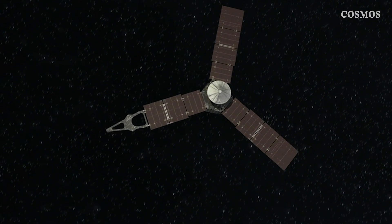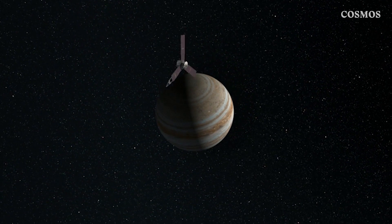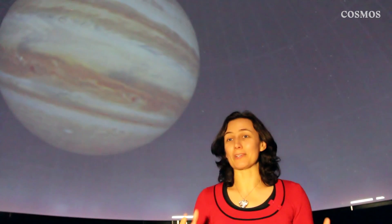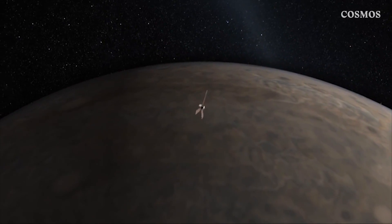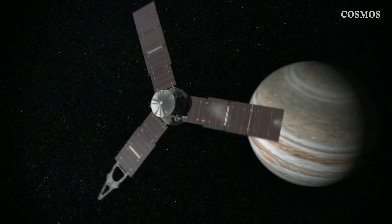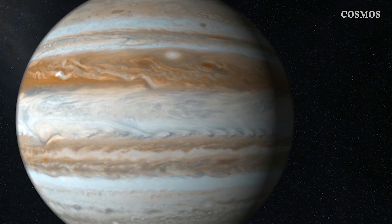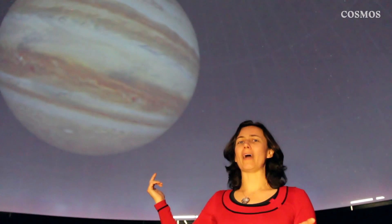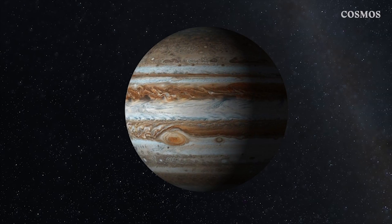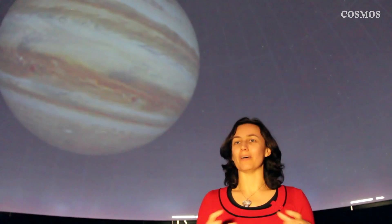Once Juno inserts itself into Jupiter's orbit, the spacecraft will begin a systematic series of observations powered by its waning solar panels. What's remarkable about the Juno mission is that this spacecraft is going to be probing inside Jupiter without actually sending a probe into it — understanding what's inside that gas giant just by flying above it. It orbits about 5,000 kilometres above the surface and then travels about 2 million kilometres away from Jupiter at its farthest point.